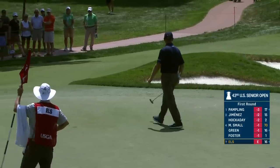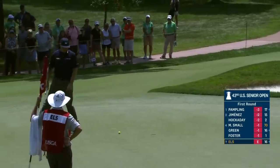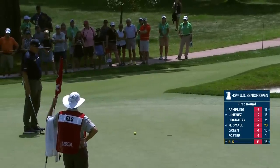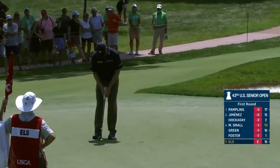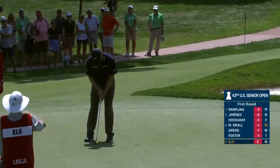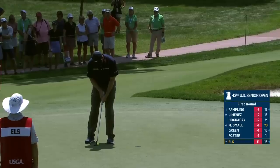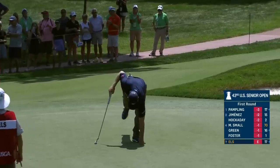Scoring average right now is just under 77, which is plus six. It's a total mindset change when you come out here to play a US Open or US Senior Open. Normally everybody's running to make a bunch of birdies — however, pars gain you incremental shots on the field. Does it surprise you that the scoring average is that high?